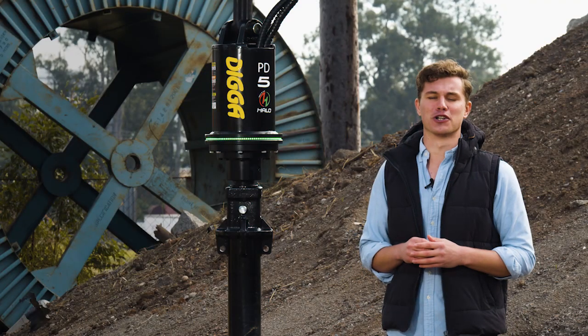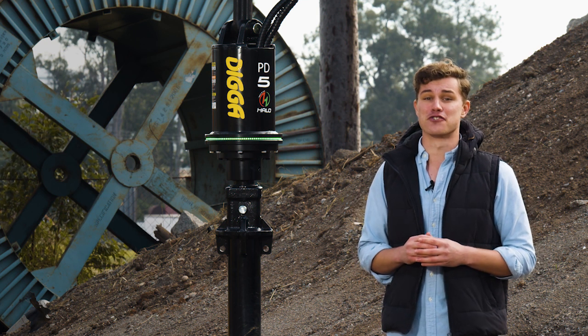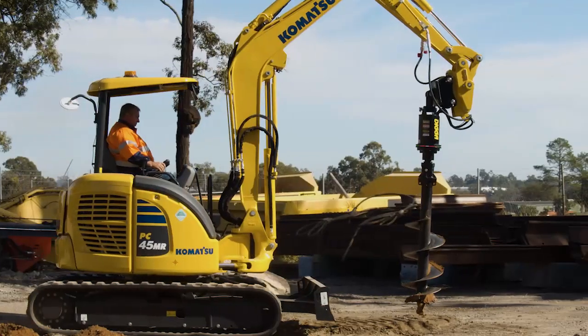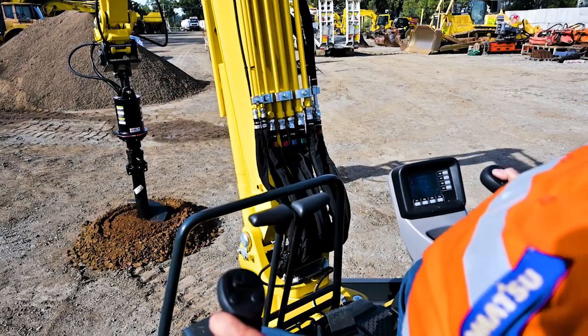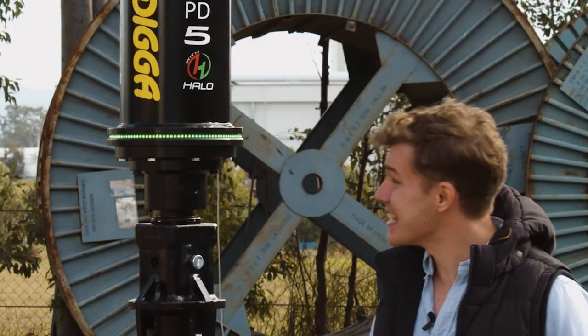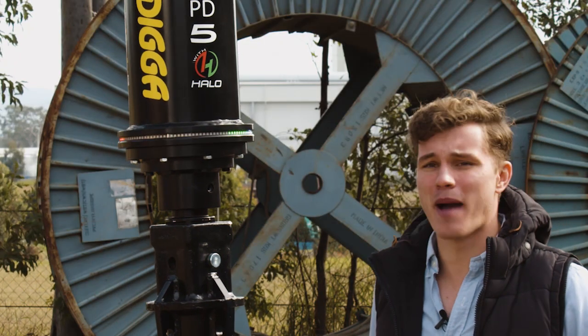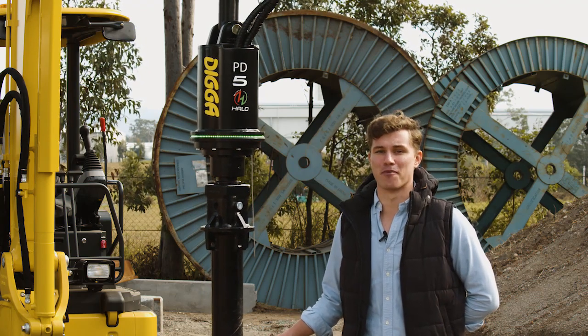This is the HALO Auger Alignment System, and its creators, DIGGER, are calling it the future of drilling. HALO utilises this LED lighting system to help accurately guide the auger to plumb, making it a lot easier for the operator.